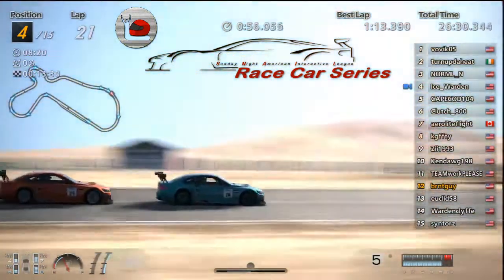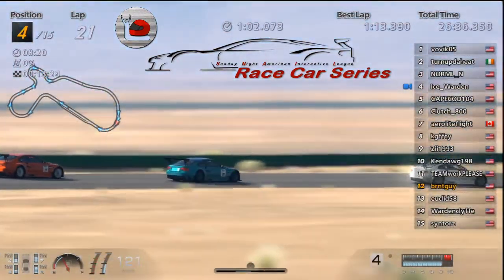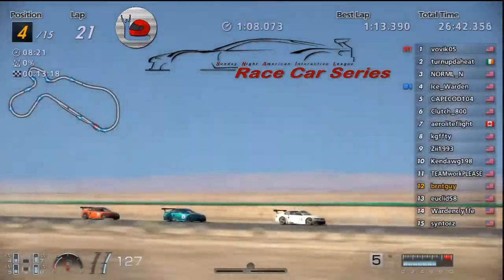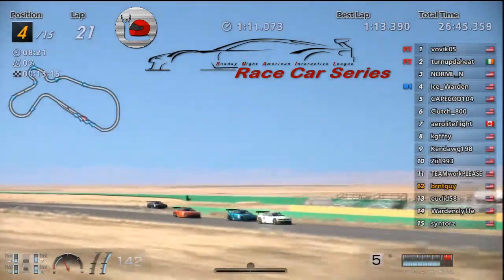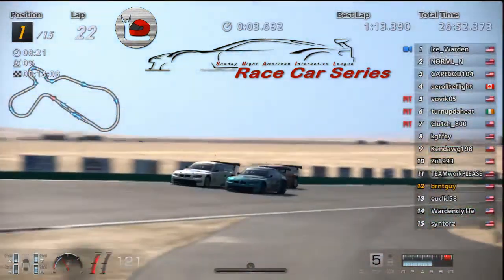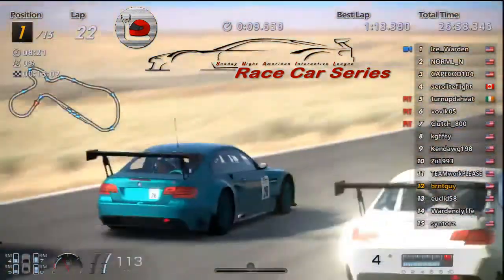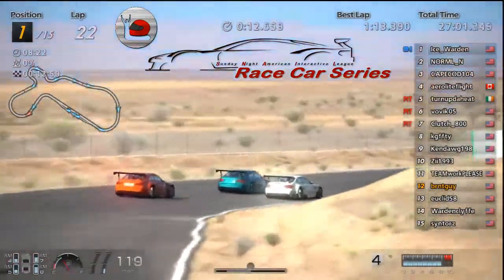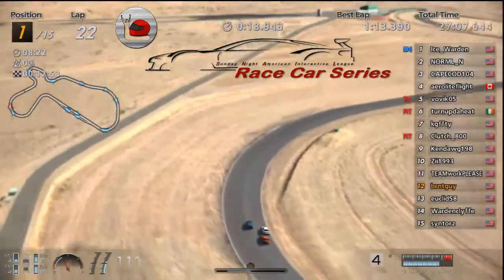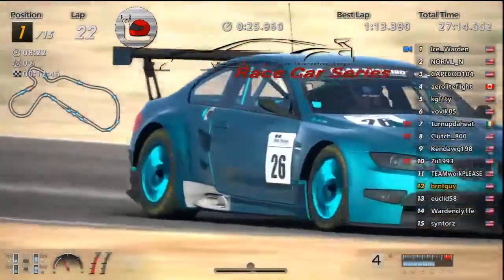26 minutes in. About time for the second pit stops — I see everybody's getting down on their tires, fours, threes, fives. A bunch of them going in. Ice to the inside of Normal, Cape trying to follow through. Normal maintaining the inside on this turn — some real nice racing, respectful lines on those tires. Nice pass by Ice, very well done. Normal still racing hard.